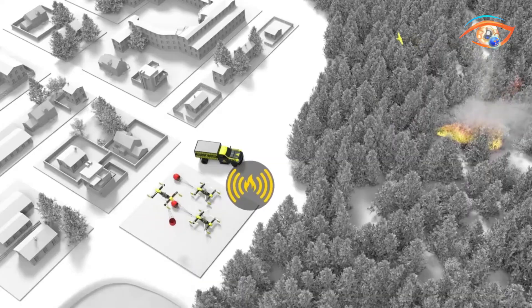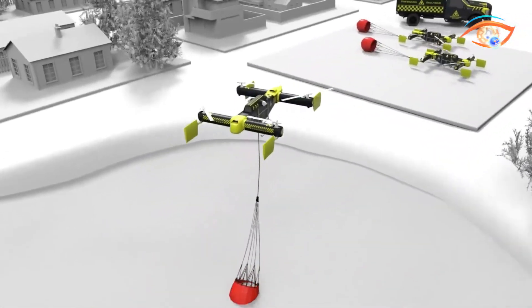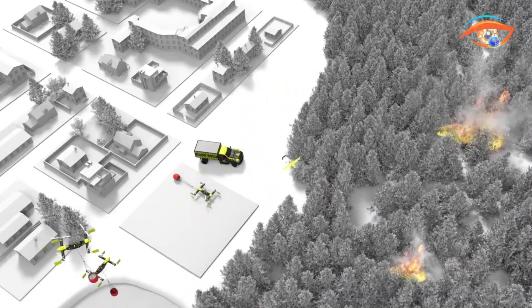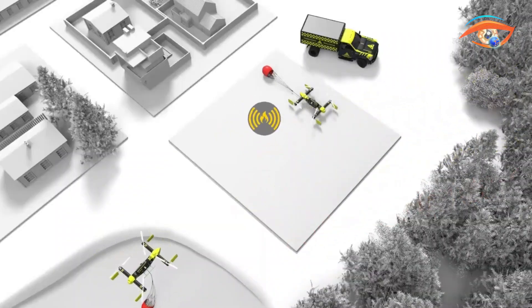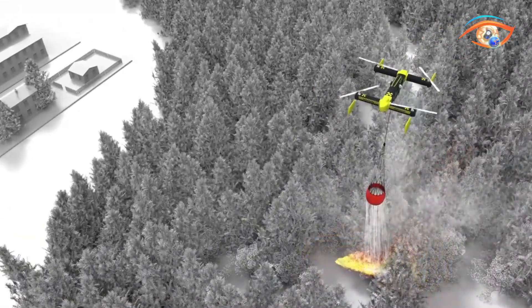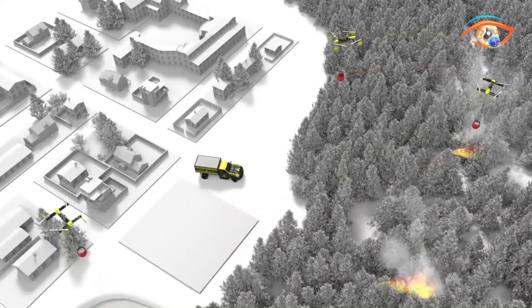These drones can drop water or retardant, detect hotspots, and conduct surveillance in hazardous environments where manned aircraft cannot safely operate. The system's AI-driven swarm intelligence allows multiple drones to coordinate in real-time, share data, and execute rapid, optimized suppression strategies.